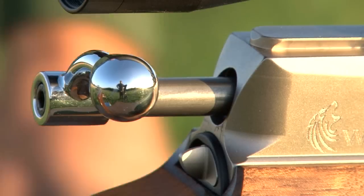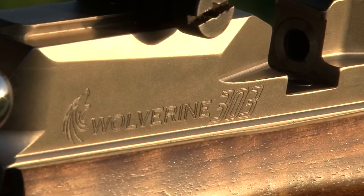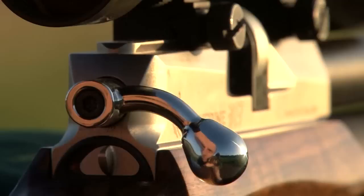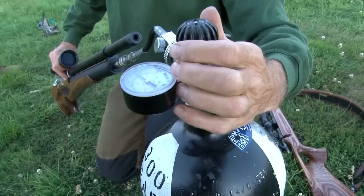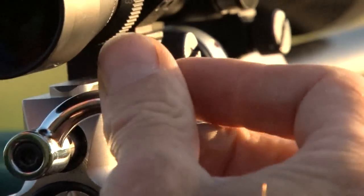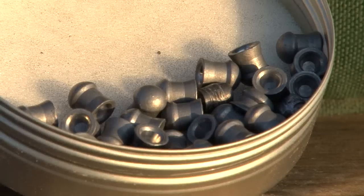The Daystate Wolverine .303 has got people talking. Some say it's awesome. Others point out that in order to own this work of Dr Frankenstein in the UK you need to have a firearms certificate, and if you have an FAC, why on earth would you bother with air when you can have powder? Well today we want to find out if this beast is worth howling about.